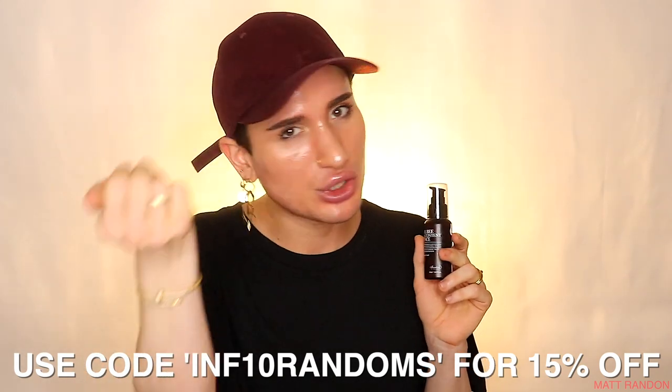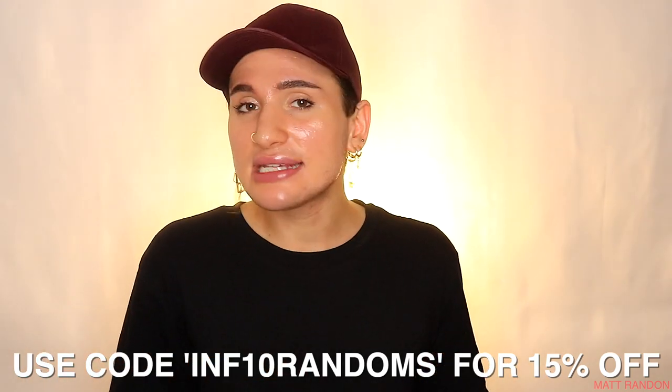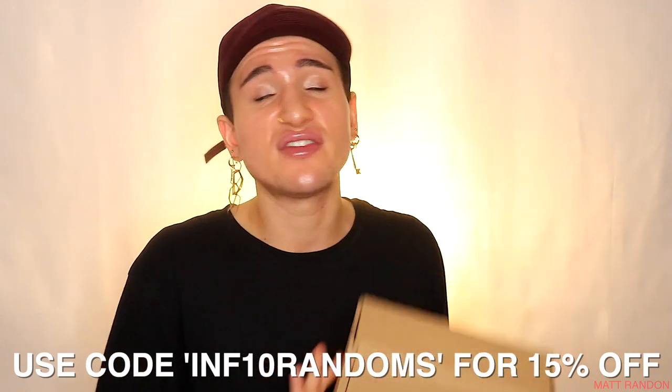No matter which one you decide to buy, remember you have the discount code 'infor10randoms' to use at checkout, and of course the links are down below in the description box. StyleVana typically has the cheapest prices for these Korean products compared to other retailers. If you're new here, consider subscribing and hitting the bell icon so you don't miss any uploads — we are all about skincare here.